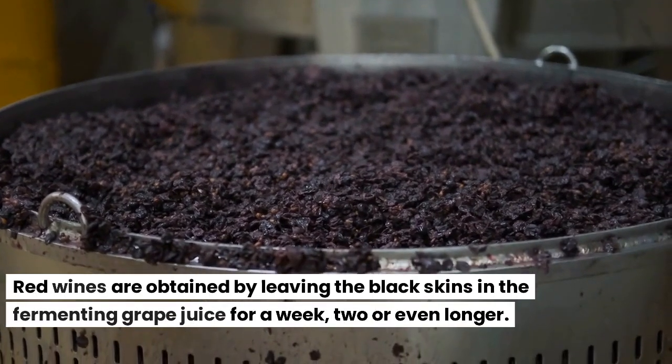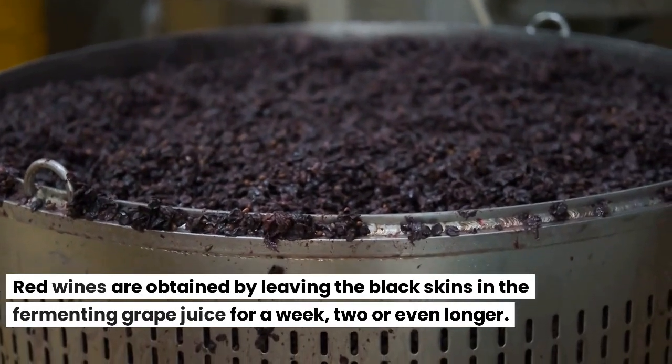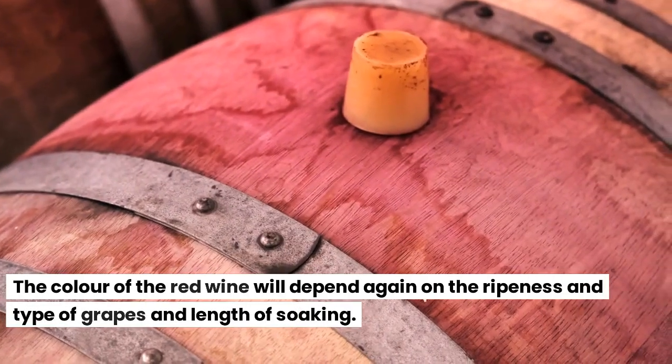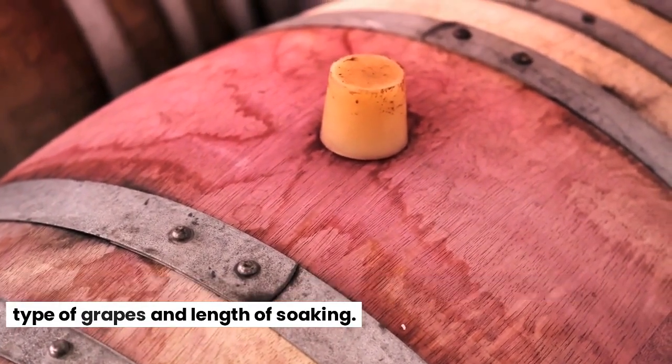Red wines are obtained by leaving the black skins in the fermenting grape juice for a week, two or even longer. The color of the red wine will depend again on the ripeness and type of grapes and length of soaking.